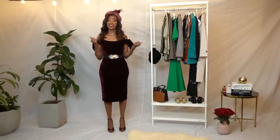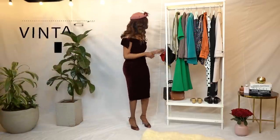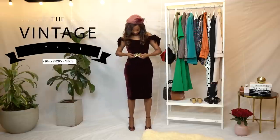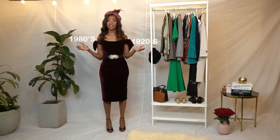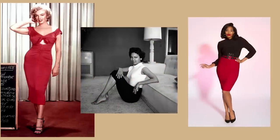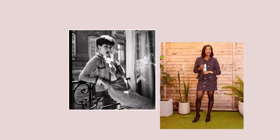Welcome back to another style series. In today's video we are going way back — it's the vintage style. When we talk about vintage, we mean clothes from the 1920s to the 1980s. These are outfits and styles and trends that never go out of fashion. They are always recreated in different ways but the basics are always the same. We usually call it a blast from the past, and that's what I want to showcase today.